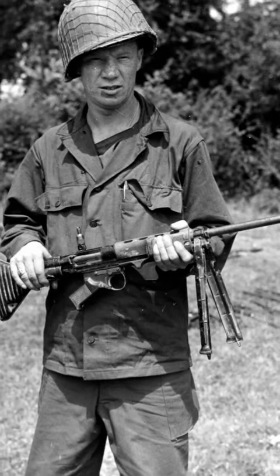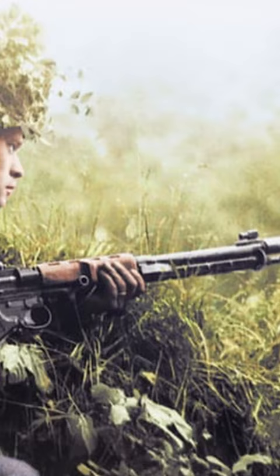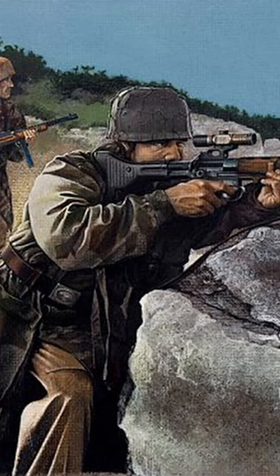The FG-42, also known as the Fallschirmjäger Gewehr 42, was a selective fire rifle used by German paratroopers. Designed for airborne operations, it combined the firepower of a light machine gun with the accuracy and compactness of a rifle.